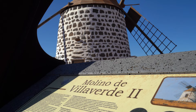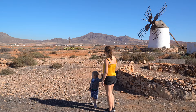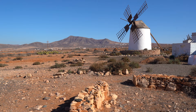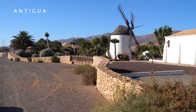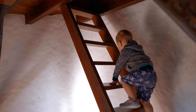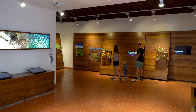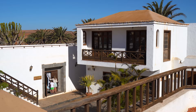In the town called Villa Verde there are even two windmills. The most beautiful windmill in my opinion is the one in Antigua, and you can actually take a look inside it. It's at Museo Queso Majorero — the cheese museum. In the museum we also learn how to make Canarian goat cheese, and we take a little stroll through the lovely cactus garden.